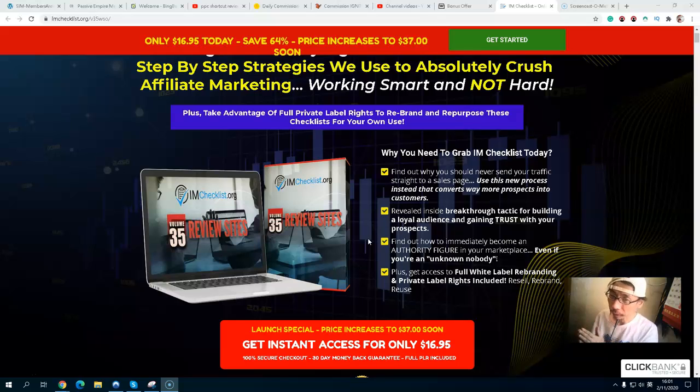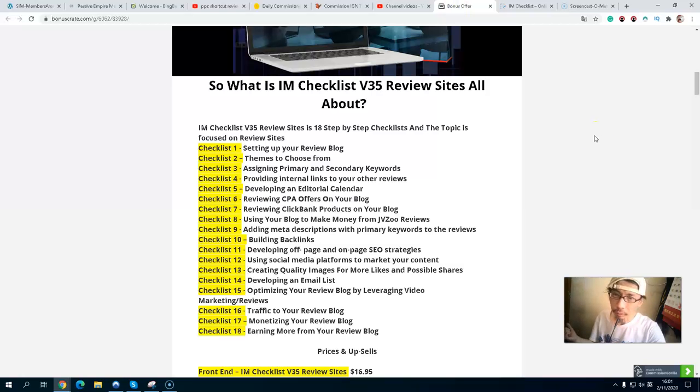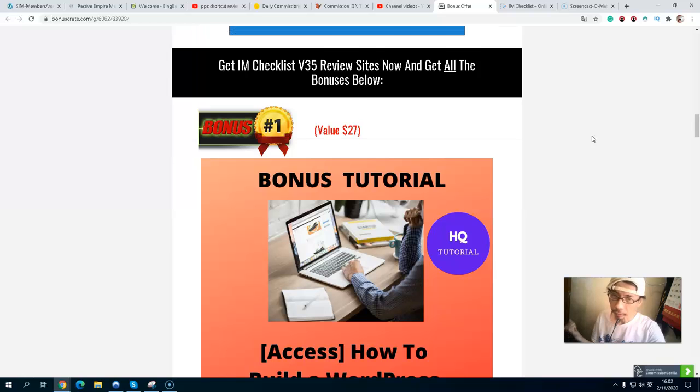Now let's take a look at my exclusive bonuses that I'm offering to you. Let's take a look at my bonus page.